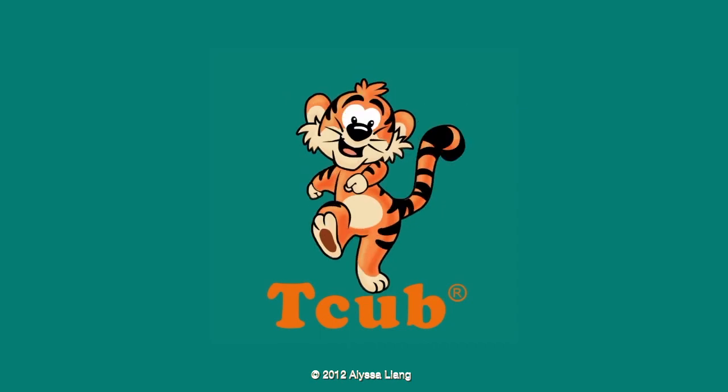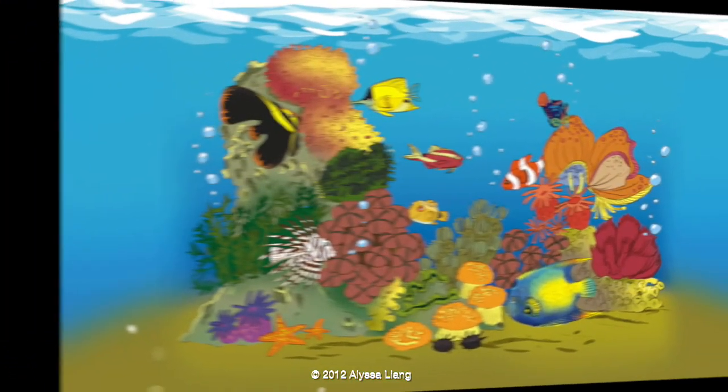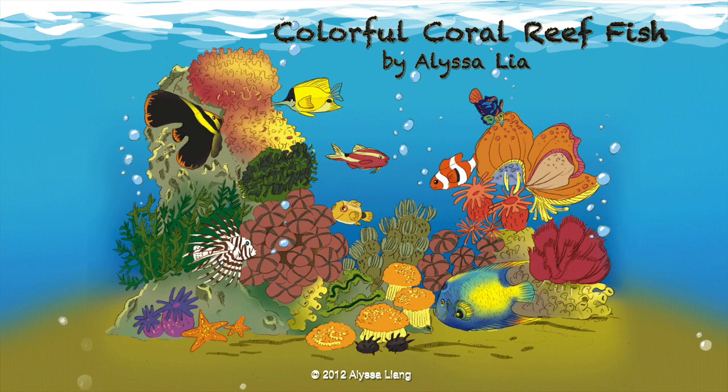It's story time! Colorful Coral Reef Fish by Elisa Leong.